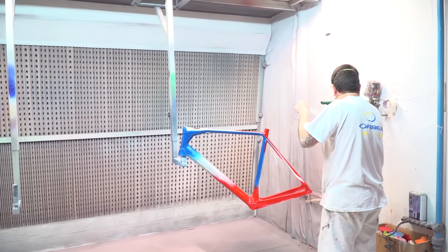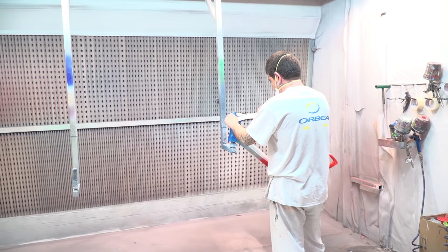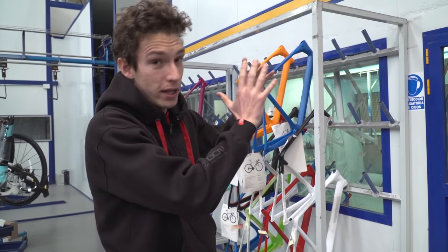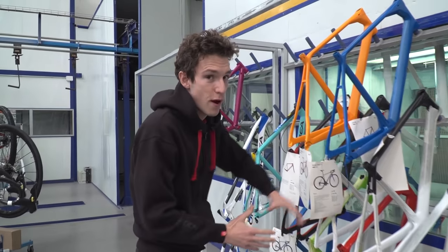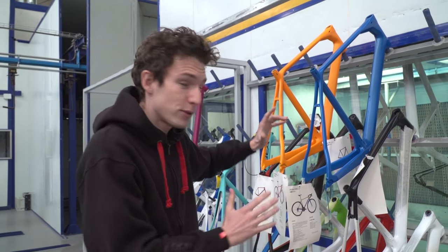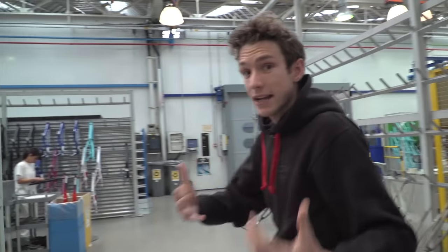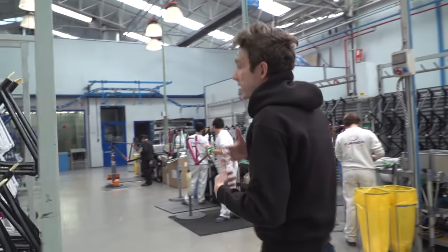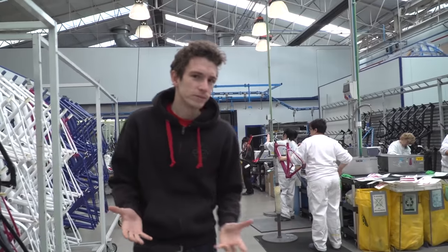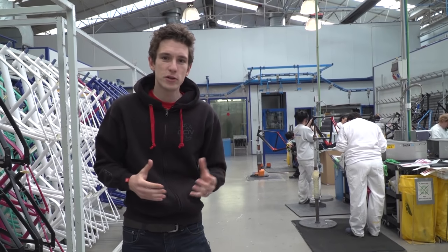When you've got loads of different colours, each colour has to be applied in a different layer and the frame has to dry out. After it's been sprayed, the frame comes out here and you can see various ones in different stages — those two have just had the base coat applied. Then they go back to the lady with the masking tape, she tapes it up again, and the next colour gets applied. Then it dries and goes back to get taped. All in all, it is quite a lengthy process — potentially it takes a week for a frame to get sprayed up with loads of different colours.